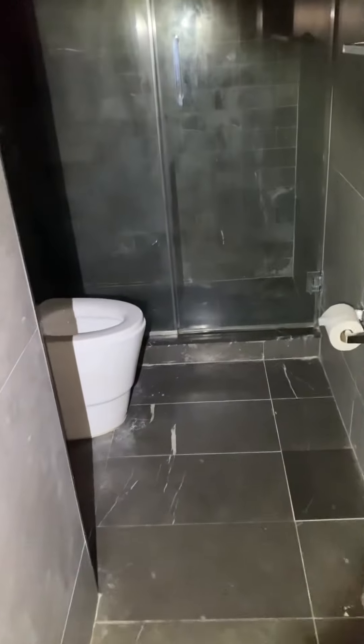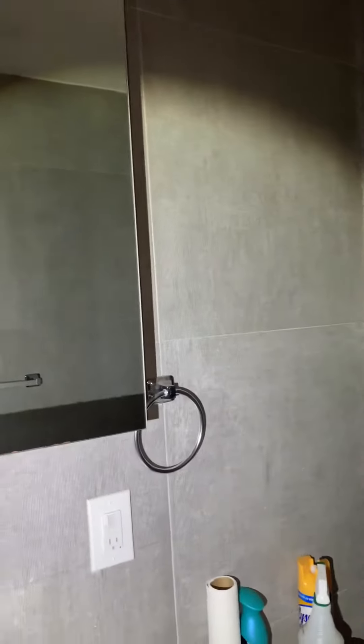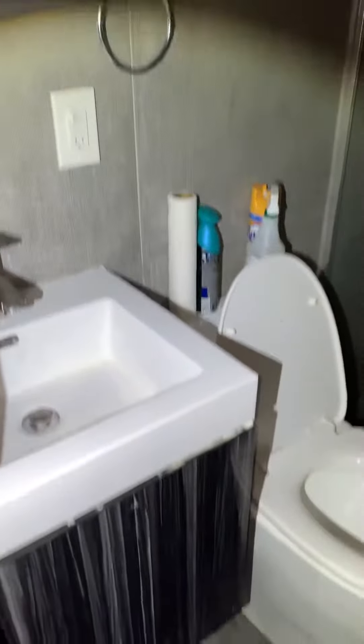Bathroom here. You have a nice walk-in shower with a rain shower head, medicine cabinet, and vanity.